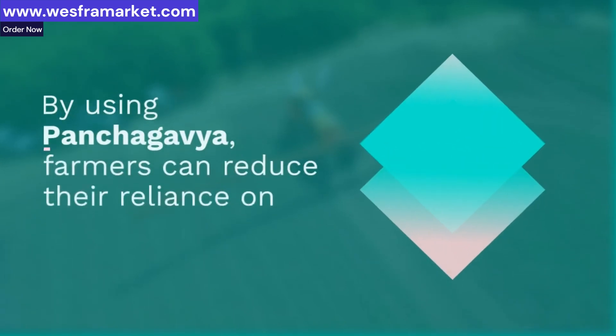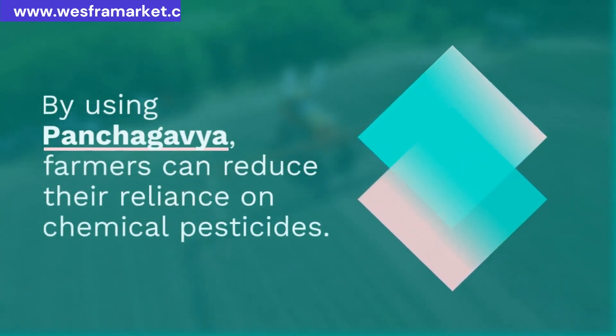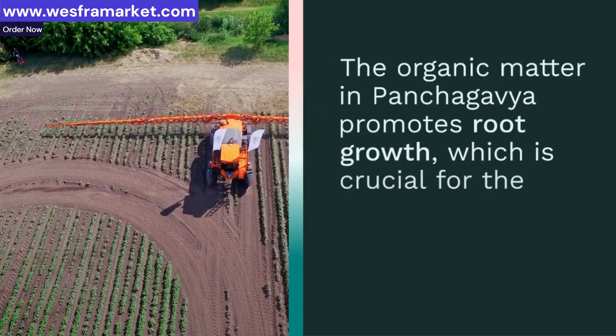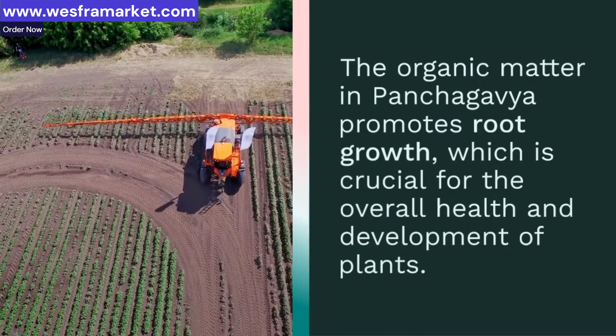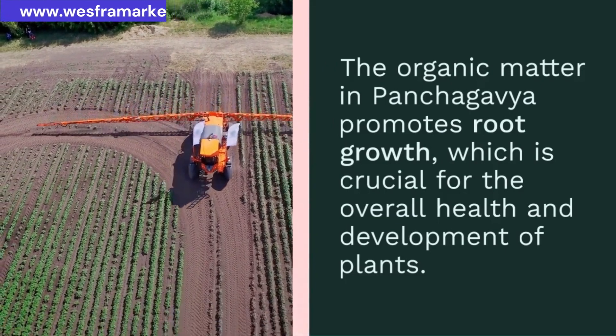The organic matter in Panchagavya promotes root growth, which is crucial for the overall health and development of plants. Strong roots lead to healthier and more resilient plants.